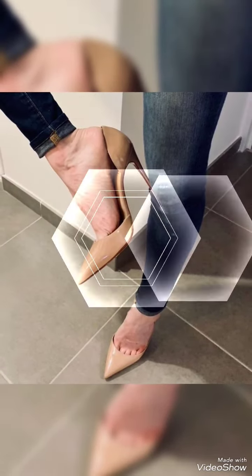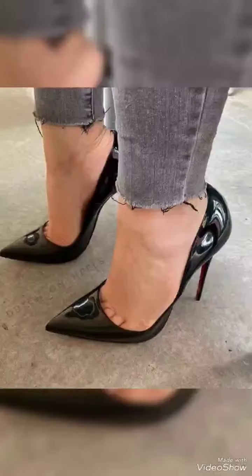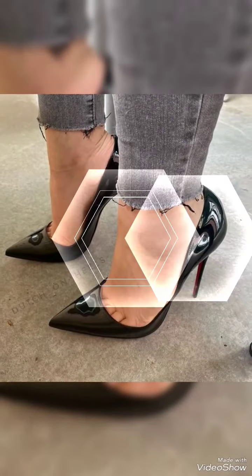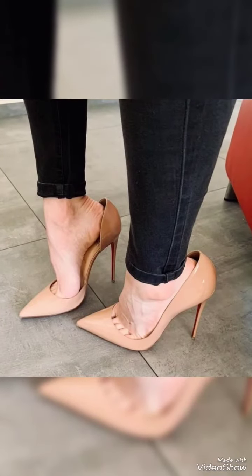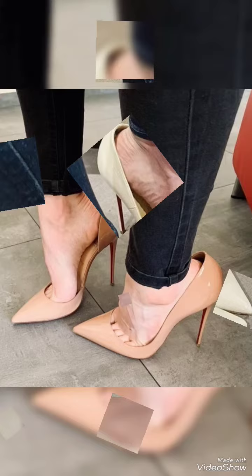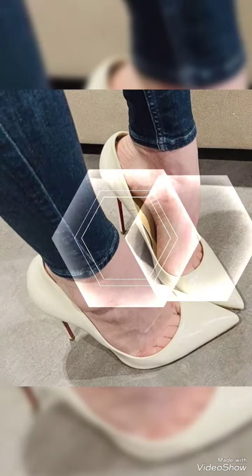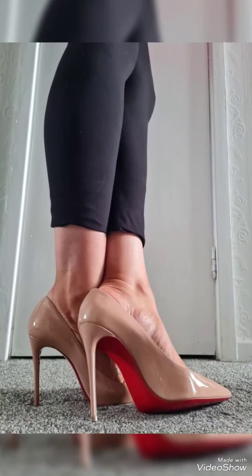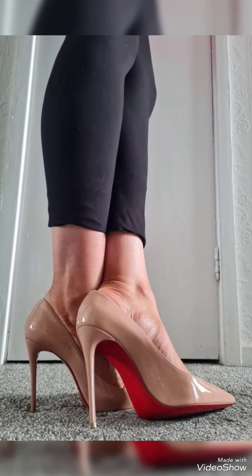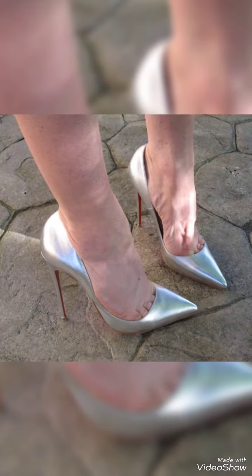Hello friends, welcome to my YouTube channel Fashion Choice. Today my video is about the most stunning and very elegant design ideas of pointed toe pattern leather stiletto high heel shoes for ladies 2023. I'm going to share with you the most elegant and very pretty design ideas of pointed toe pattern leather stiletto high heel shoes for those ladies who want to look very gorgeous and very stylish.